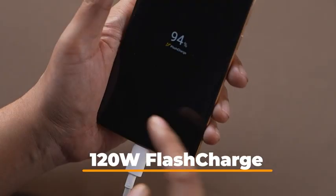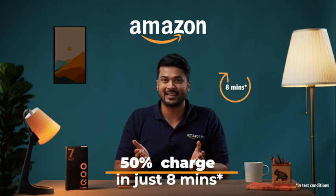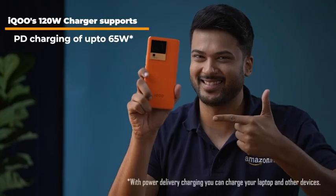The iQOO NEO 7 Pro 5G gets full marks in the charging department as well — you get a 120W flash charge which gives you 50% charging in just 8 minutes. It's amazing, isn't it? The phone supports smart charging that optimizes charging speed based on your phone usage.